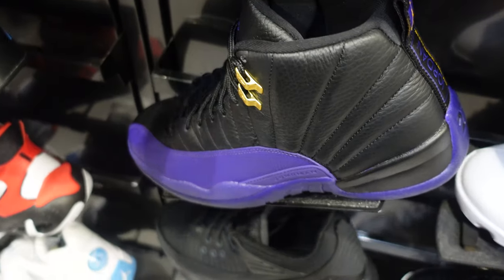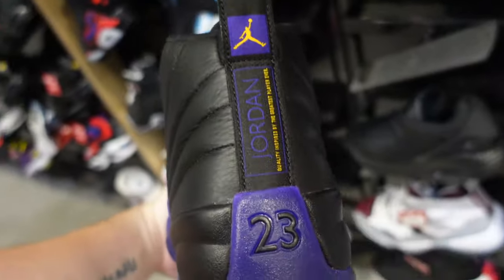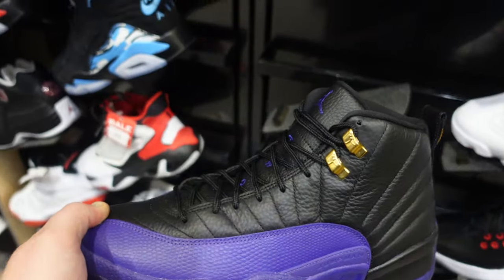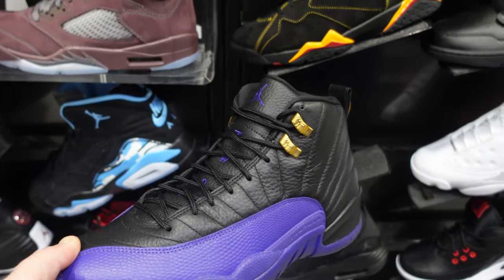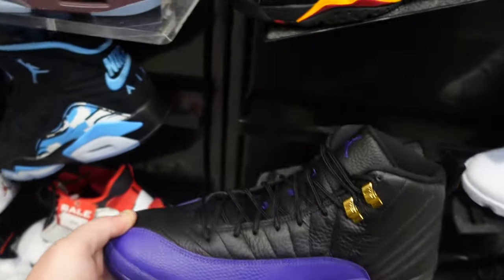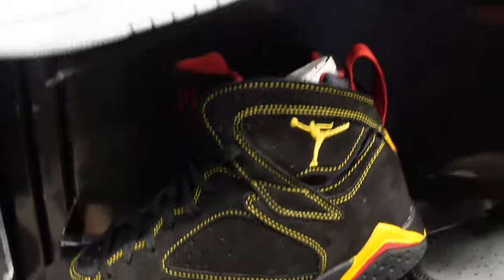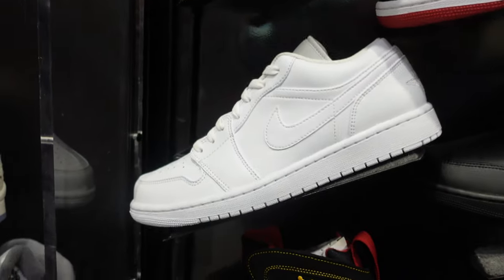The 12s are here as well. Shocking — this is more like a Lakers colorway. I'm surprised these retros are really sitting. Things are really going back to normal. It wasn't like this years ago. The 12s are sitting, and we've also got some lows — all white.